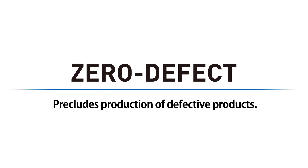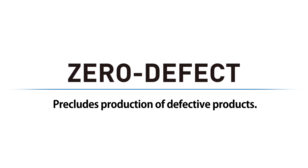Under the slogan of zero defect, OMRON has declared that it will challenge to preclude production of defective products with its customers. Let's take a look at the specific technologies and practical examples.